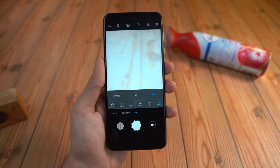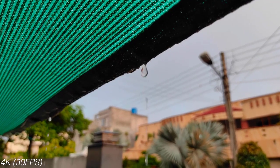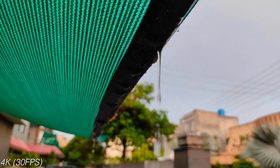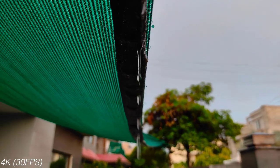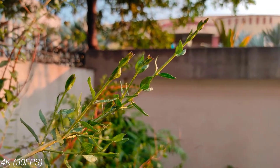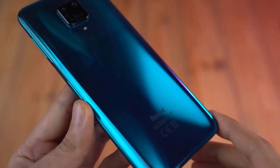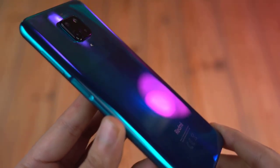You can shoot 4K videos, but it does not have optical image stabilization, sadly. So as long as you're not running around and keep your hand stable, you'll be fine. For stable results you have to drop the quality to 1080p. The front camera is 16 megapixel — decent results, does a good job in portrait mode, though not as detailed, and image processing could definitely be improved in the future.